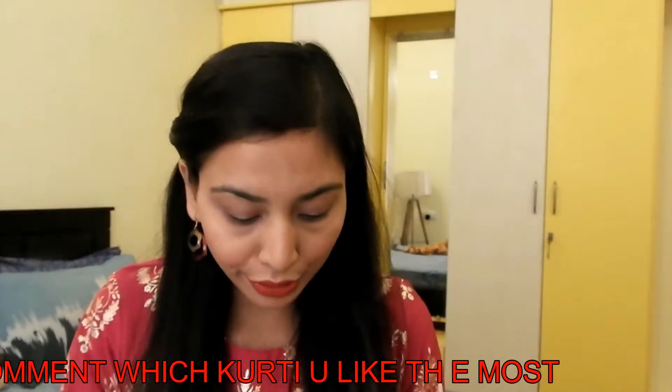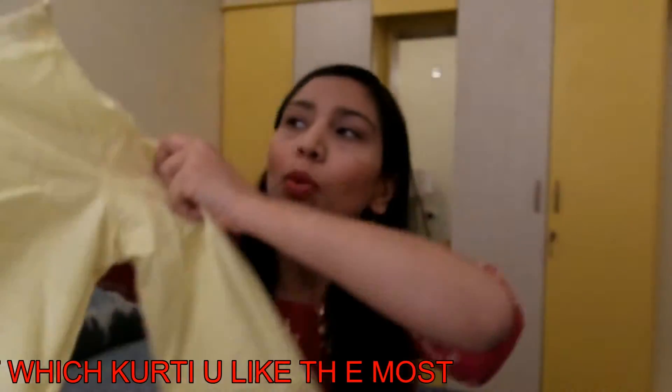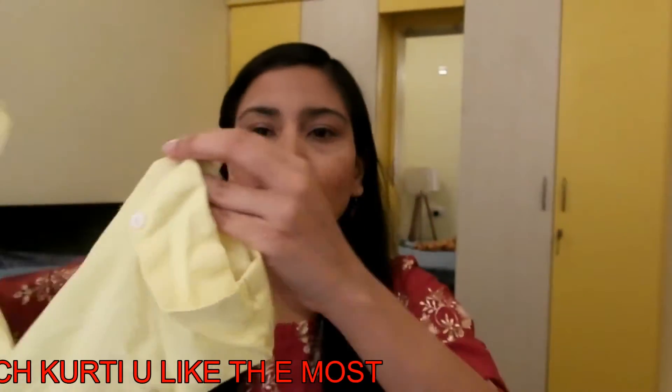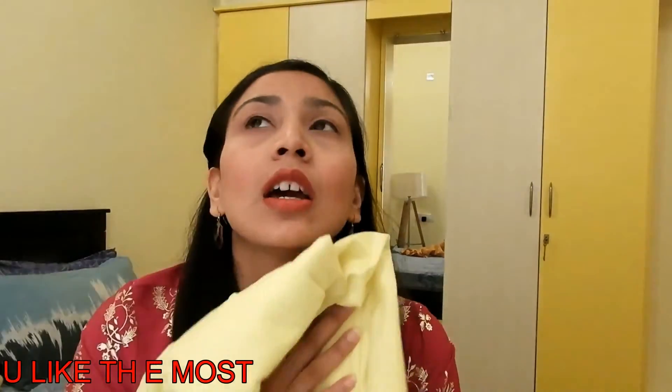The third shirt is the brand Aurelia, available on Flipkart. It is medium size — a straight shirt with a small collar and short sleeves. It is yellowish lime color with pink, red, and green, and goes well with leggings and palazzos. The price was 1,000 rupees but I got it for 620 rupees. So these were 3 shirts which I bought from Flipkart.